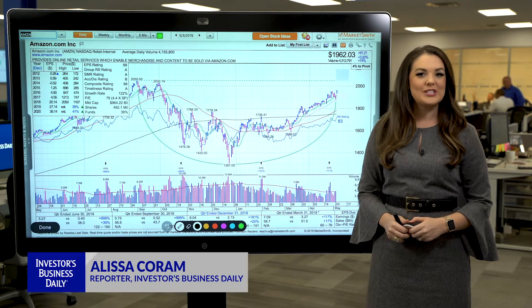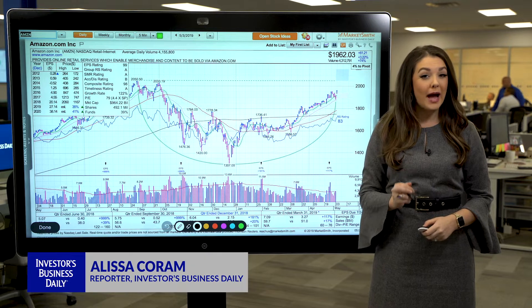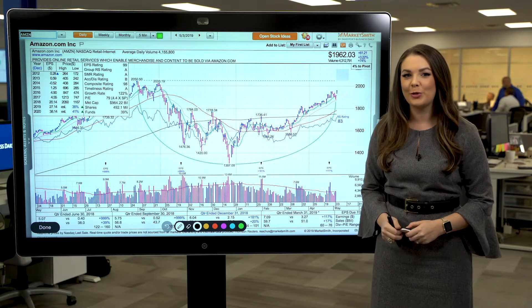Hey everyone, it's Alyssa Coram here with your technical analysis. Today we're looking at how a stock can have multiple buy points when it's in the base building process for a considerable amount of time.